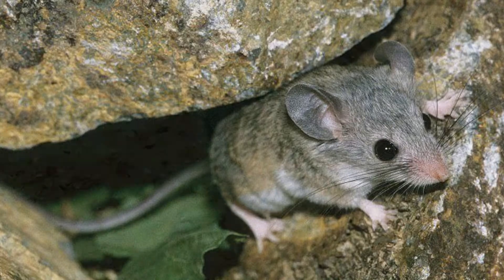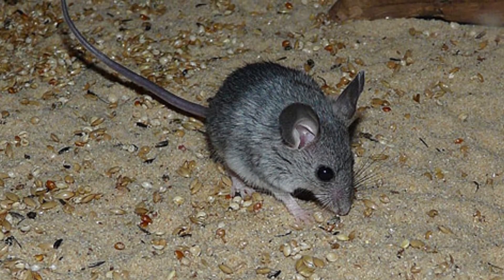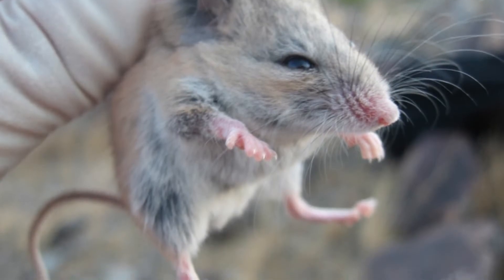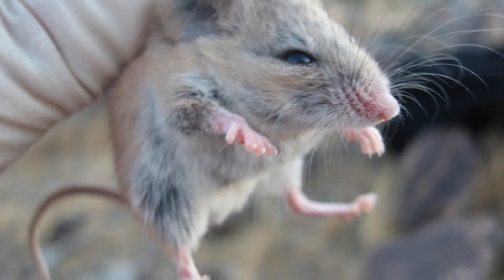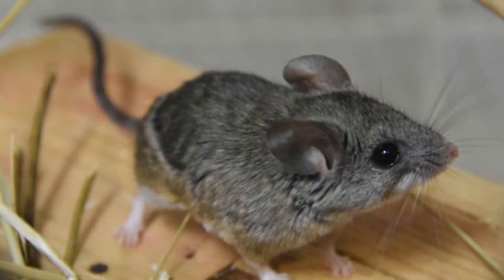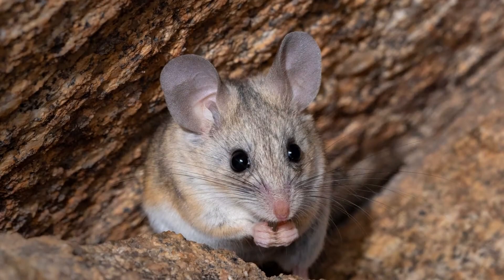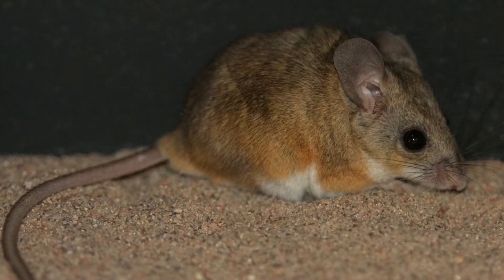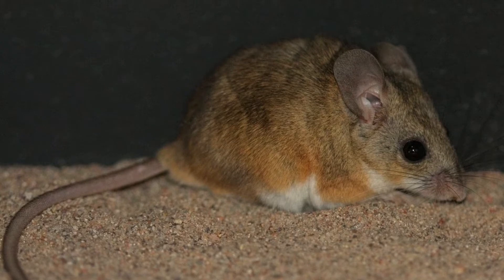The cactus mouse's body only measures 8 cm to 9 cm without its tail. The tail is unusually long, adding another 10 centimeters to 14 centimeters. Proportionately, it is the longest tail for a mouse. Scientists believe the desert mouse's tail length is related to body temperature regulation in the desert climate extremes.